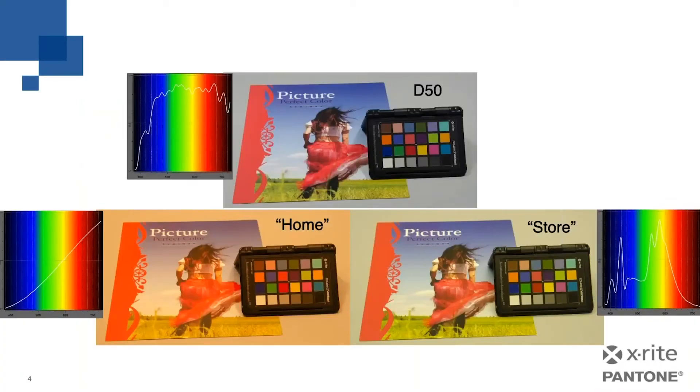As you can see in these examples, the color of the light impacts the appearance of the color of the printed piece. Notice the spectral curve for D50, which illustrates that a lot of light energy is across the full visible spectrum. This is the print industry standard, and it resembles what you'd see under natural daylight conditions. Notice how the red graphics look, along with the sky blue and the grass green.